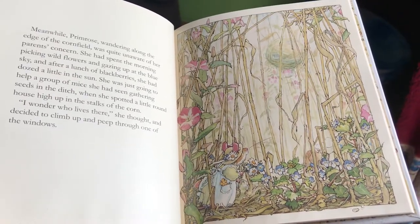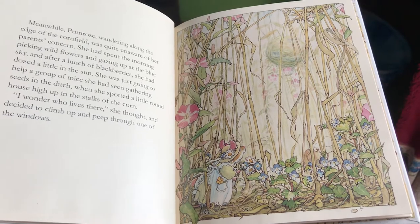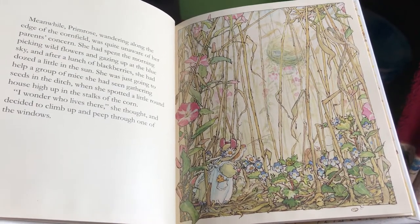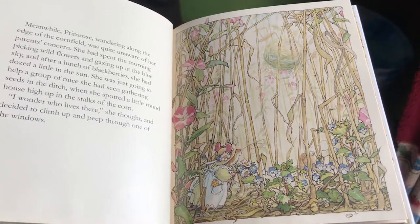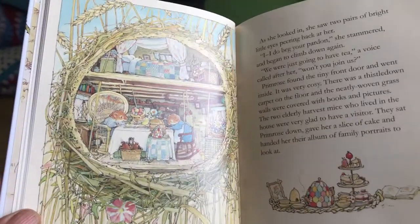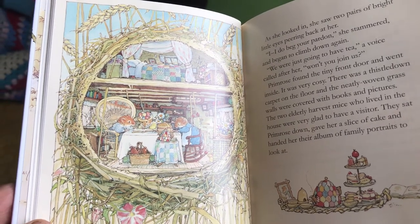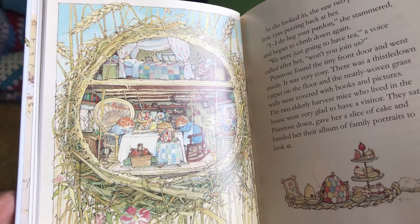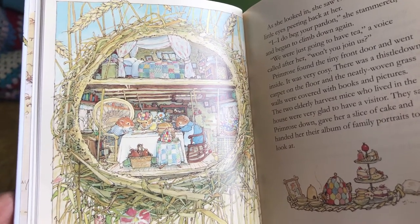Meanwhile, Primrose, wandering along the edge of the cornfield, was quite unaware of her parents' concern. She had spent the morning picking wildflowers and gazing up at the blue sky, and after a lunch of blackberries she had dozed a little in the sun. She was just going to help a group of mice gathering seeds in the ditch when she spotted a little round house high up in the stalks of the corn. "I wonder who lives there," she thought, and decided to climb up and peep through one of the windows. As she looked in, she saw two pairs of bright little eyes peering back at her.